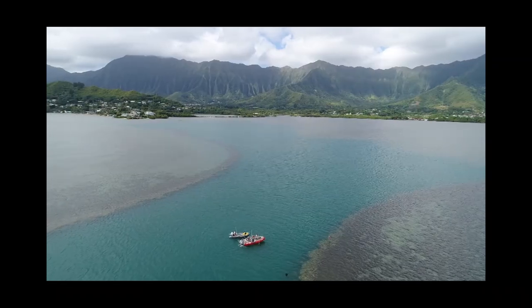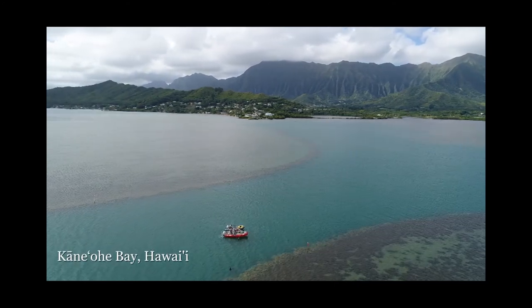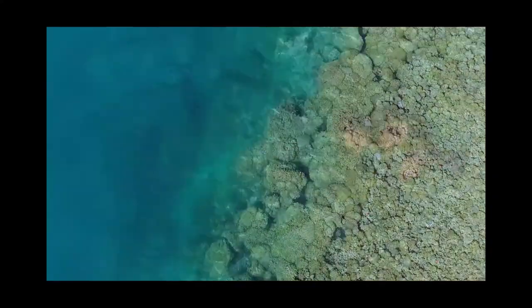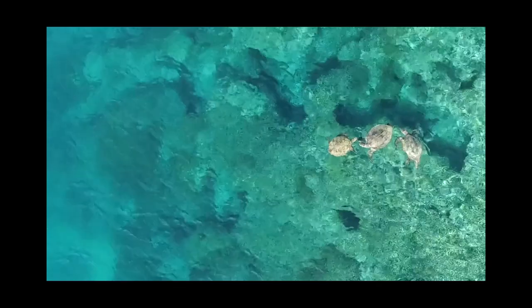Coral reefs are extremely important to people. They protect the coastlines, they create spaces for enormous numbers of fish and other animals to live in. They're amazingly diverse and they are the place that people come to see as tourists.